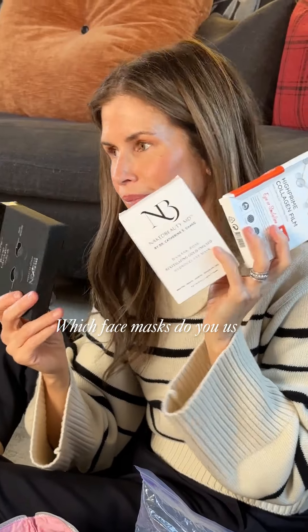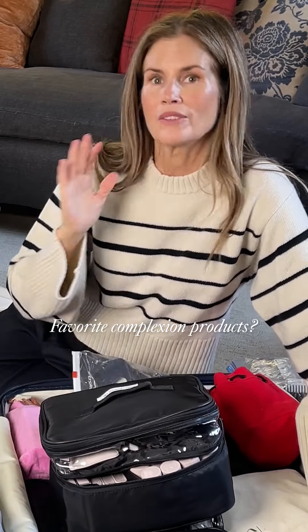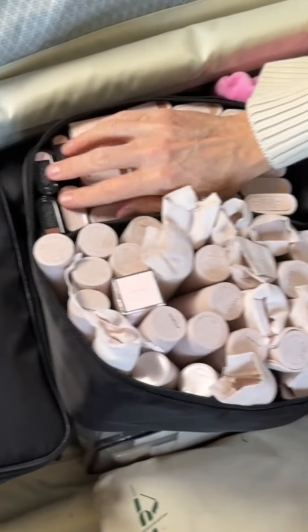Certain actresses that I work with prefer specific ones. I personally like the 111 Skin Mask. It's really important for me to feel organized within this space, because otherwise it's so difficult when you have to be fast. So I have my sticks here and my complexion drops, and skin enhancers here.